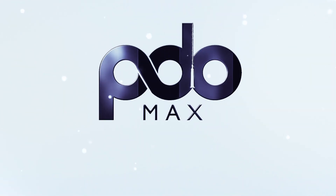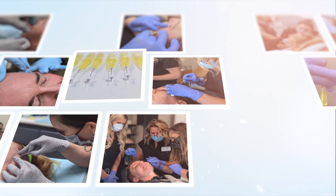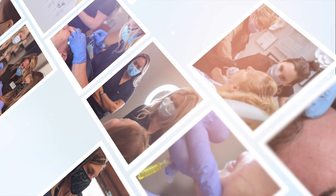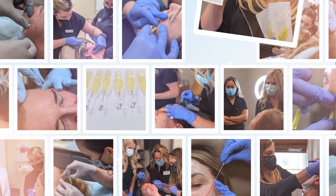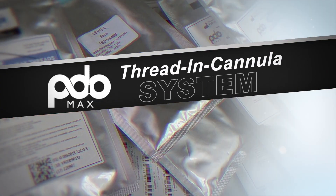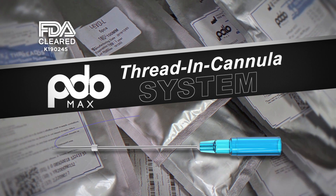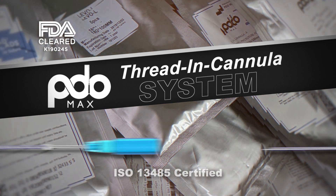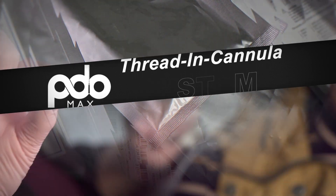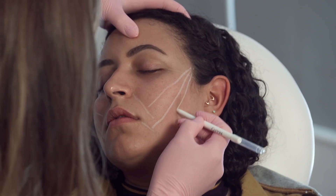PDO Maxx is the trusted provider for hundreds of medical practices using our FDA-cleared PDO threads in cannula. At PDO Maxx, we don't cut corners in bringing you the best in aesthetic medical devices, always ensuring the quality and safety of our complete PDO thread in cannula system. We took the time to go through the rigorous FDA approval process to secure our 510K. We also are ISO 13485 certified, which means that we have demonstrated our ability to provide medical devices under very rigorous quality expectations.